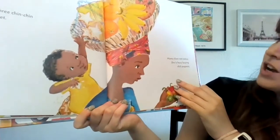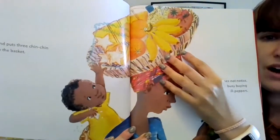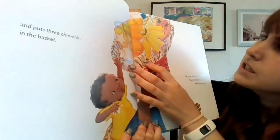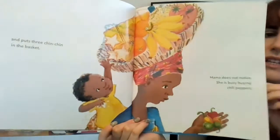Mama does not notice. She is busy buying chili peppers. So now here we have bananas and tomatoes, and oranges, cookies, rice, palm oil — lots of things in the basket.